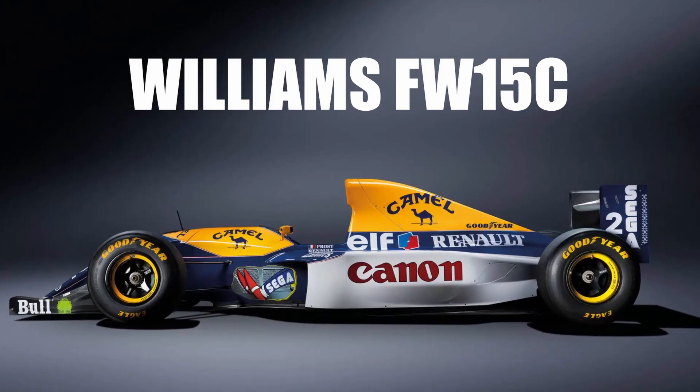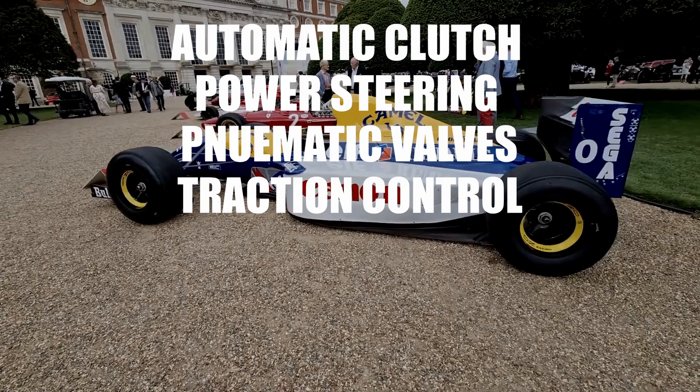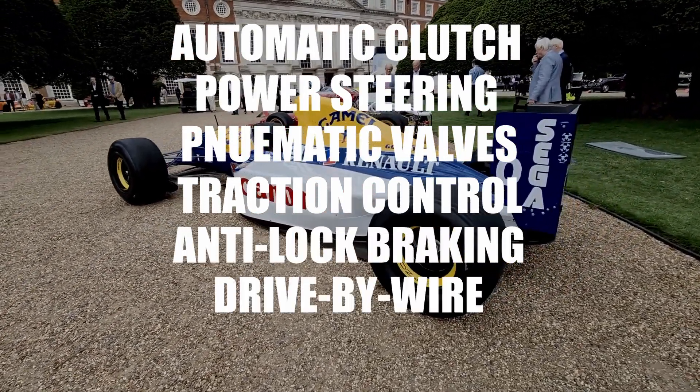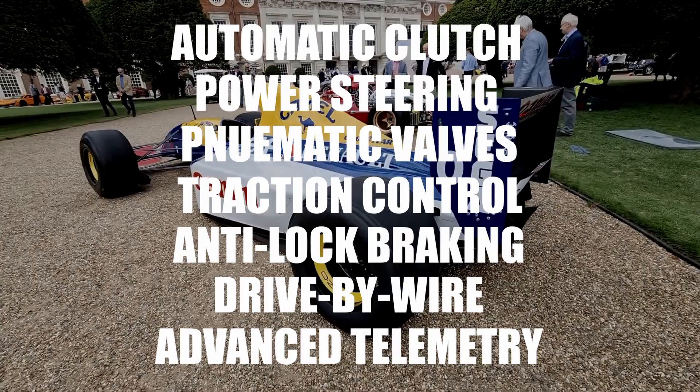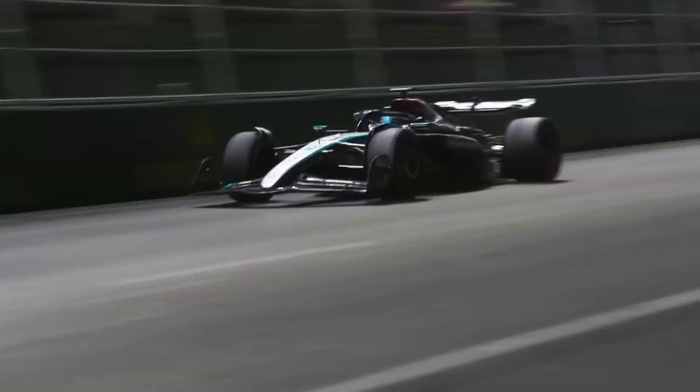Sound a little weird? That was the Williams FW15C, and it was different from any Formula One car that had ever been made before then, or in the 30 years since. It had an automatic clutch, power steering, pneumatic valves, traction control to prevent wheel spin, ABS to prevent lockups under braking, a drive-by-wire throttle, and a whole load of sensors and computers all designed to ensure peak performance all the time. A lot of these features are commonplace in Formula One today, but in the 90s, it was peak innovation.